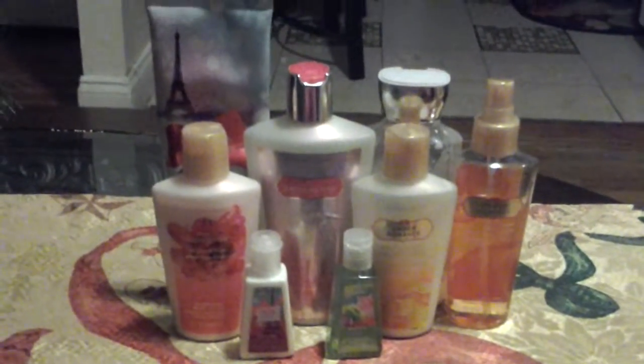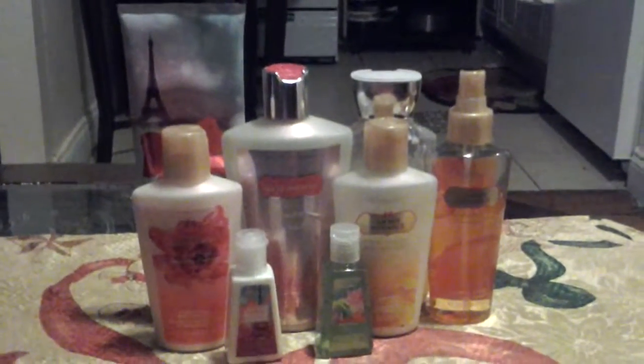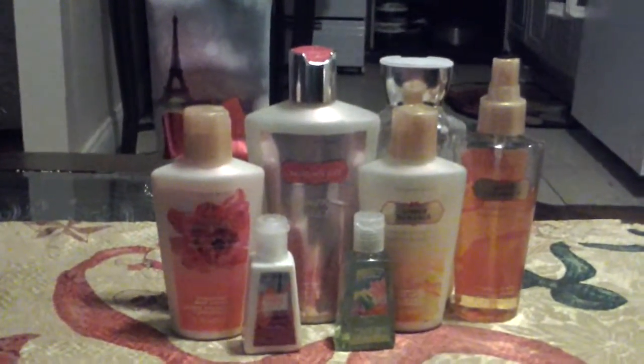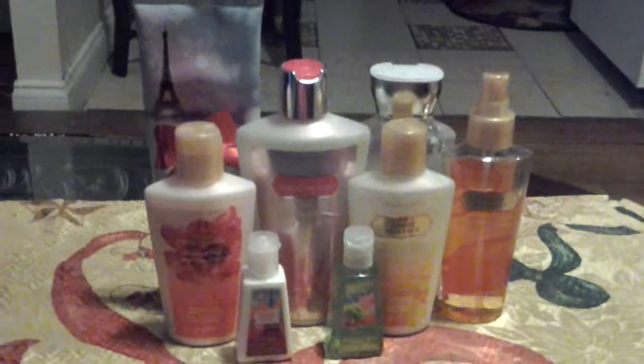Hello guys, welcome back to my channel. Today I'm going to begin with a Victoria's Secret and Bath and Body Works collection. Now as you can see I don't have that much stuff, but I think this is a good amount for an 11-year-old girl. Let me give you a little review before we start.